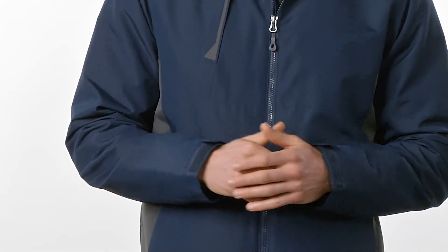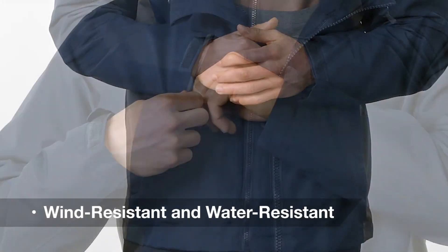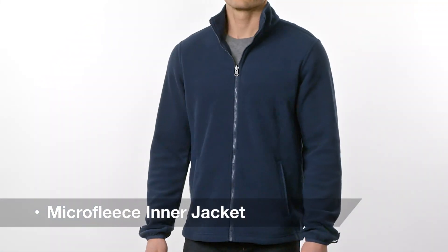The Merge jacket proves you can have it all — style, protection, and versatility. Wind and water resistant, this jacket delivers warmth and protection in style.